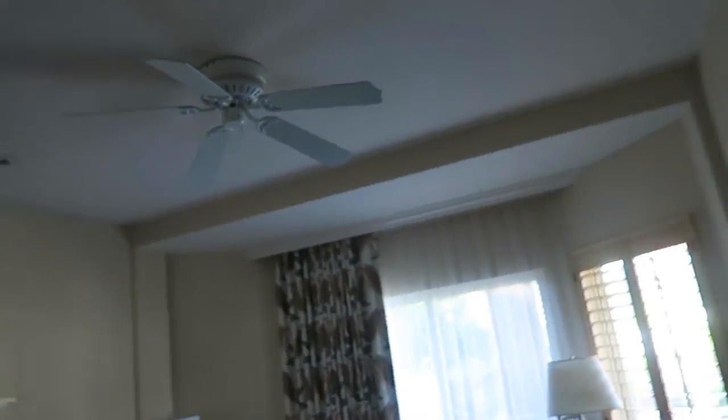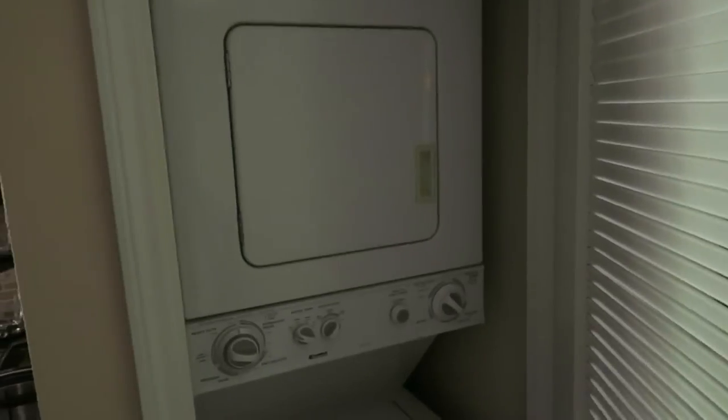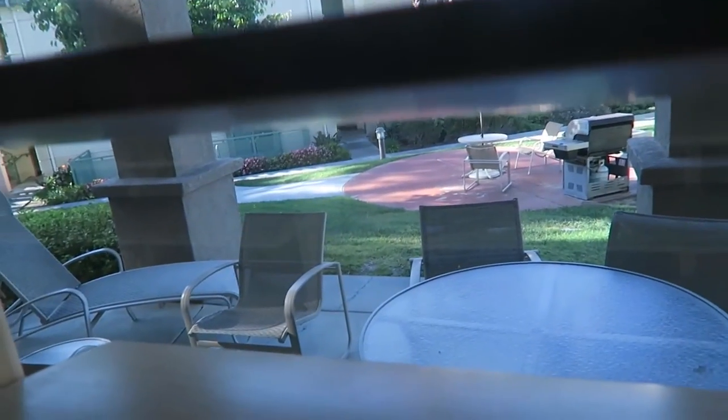Now I'm saying goodbye to the place — it was so much fun. Goodbye bedroom, goodbye bathroom, kitchen, dining table, lamp, washer and dryer, dishwasher, all the appliances — anything else I forgot to say goodbye to. Goodbye patio area. Till next time.